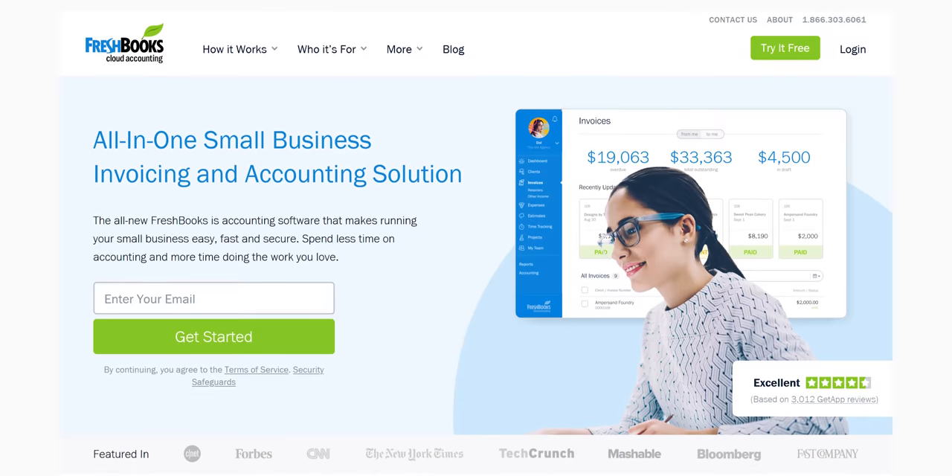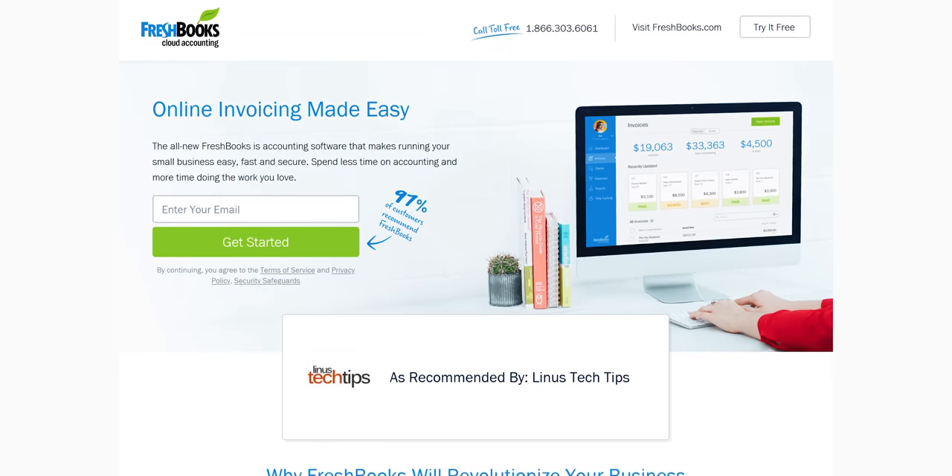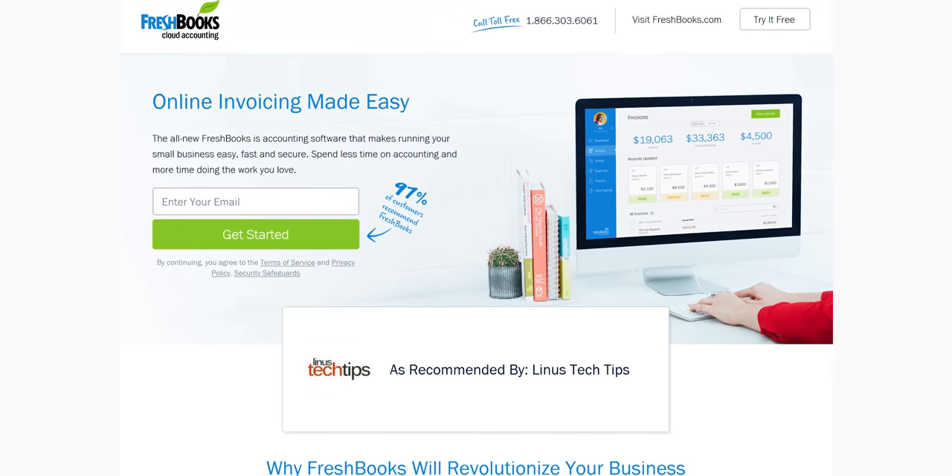This video is brought to you by FreshBooks. FreshBooks accounting software is custom built for how you want to work, helping you stay organized and productive. Try their 30-day free trial at freshbooks.com/techtips.